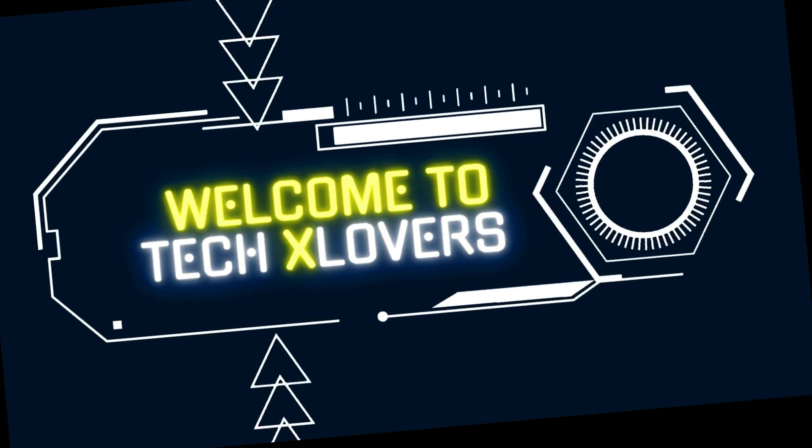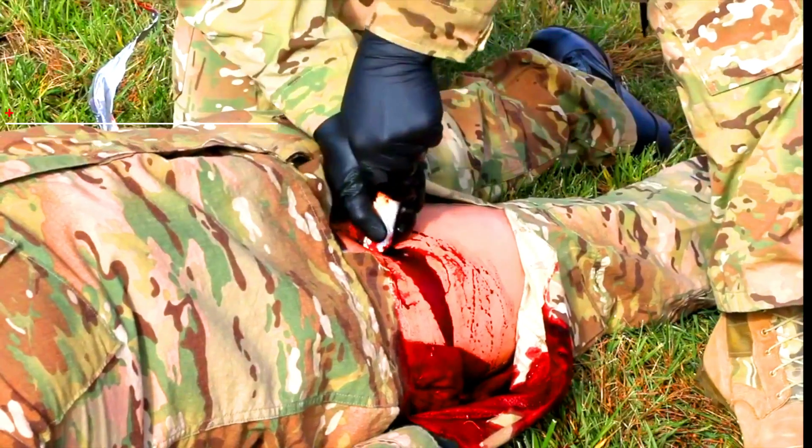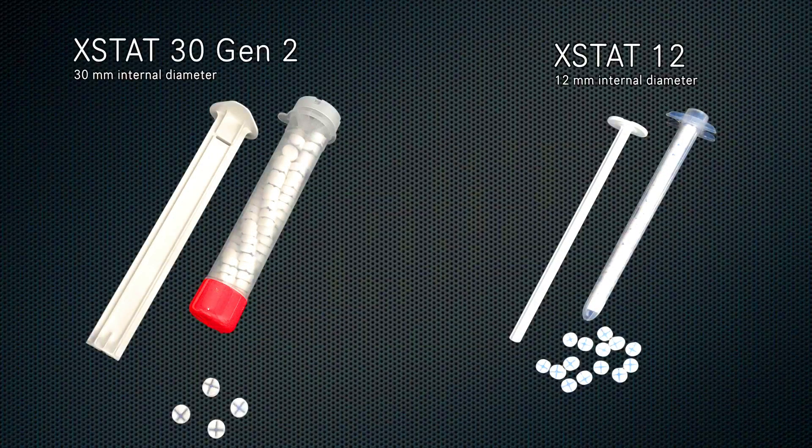Welcome to TechX Lovers! Survival gadgets that every man should know about.